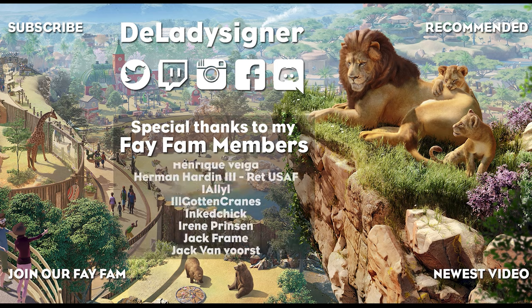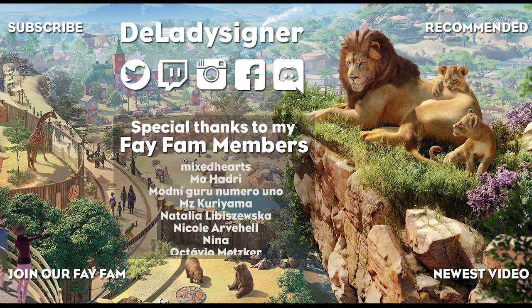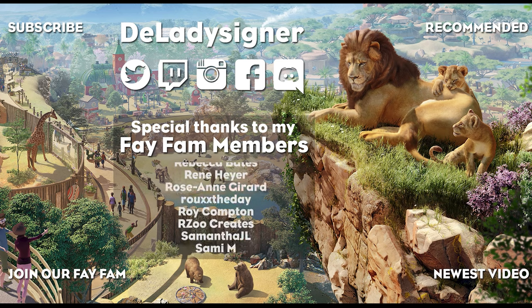Leave a like on the video if you enjoyed it and subscribe if you haven't already. I really do hope to see you guys on the next one. Thank you guys so much for watching — bye!